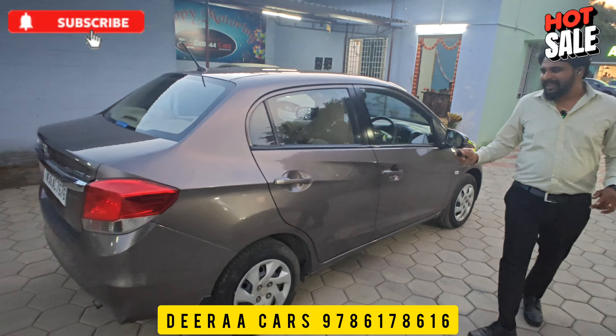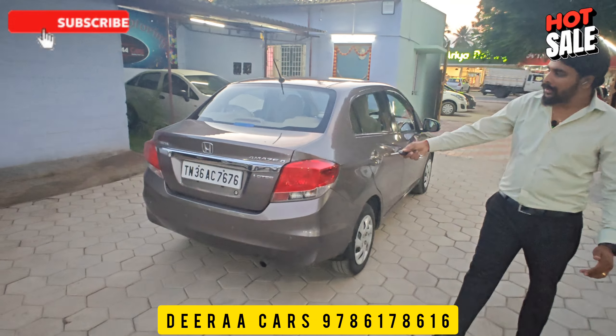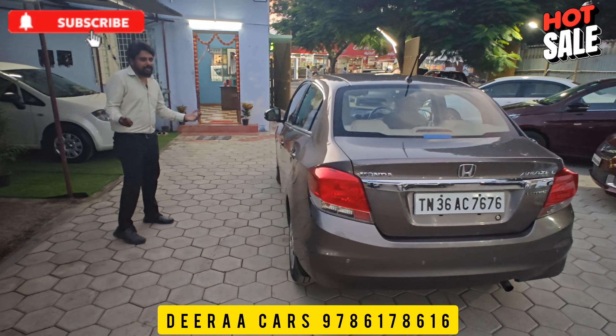Look at the body line. You can see the major scratches on the body line. Look at the side, look at the rear. Look at the left side of the car. You can see the dents as well.